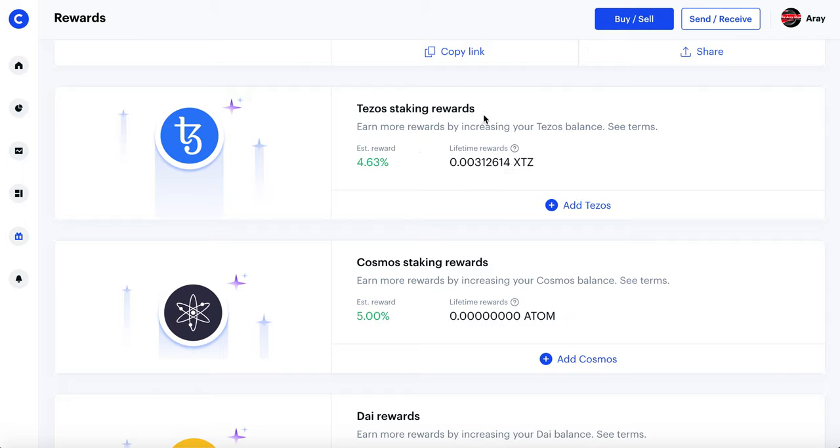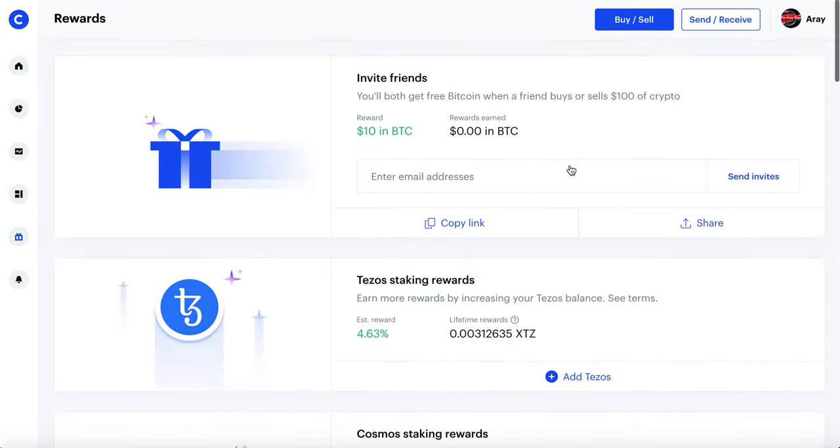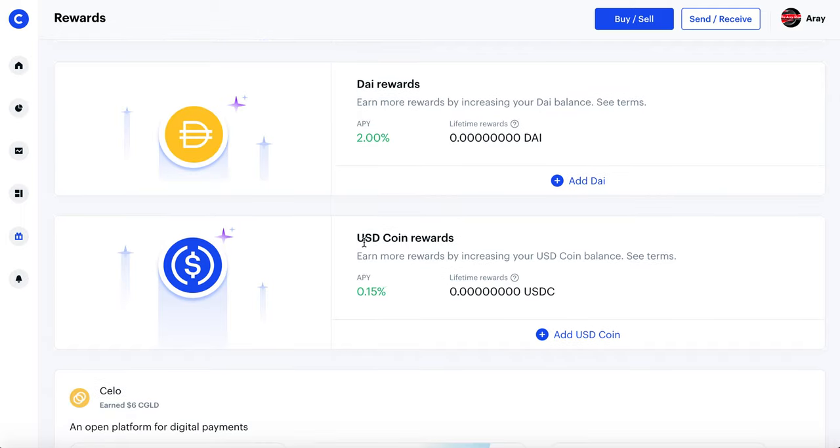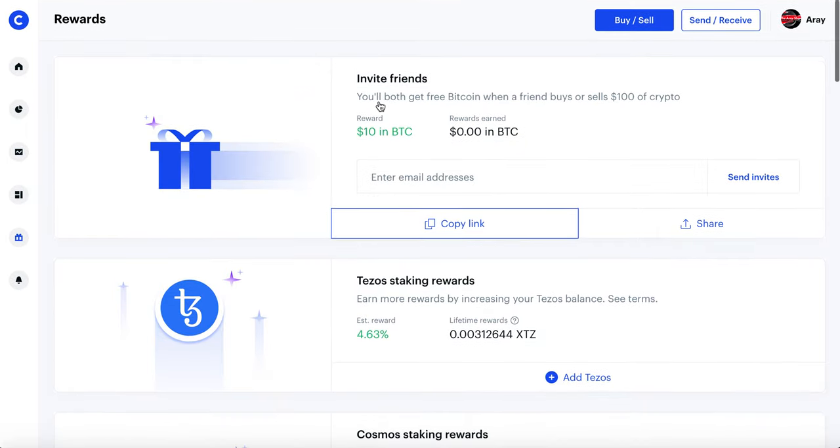We've also got something called staking, which is really cool. I like to compare it to dividends — and you guys that watch my channel know I love my dividend growth portfolio. Basically all it is: you're investing in a crypto and they'll give you a yield. This estimated reward is basically like a dividend yield — it's about 4.63%. I've just been testing it out so I haven't put too much into it and I've gotten back a bit in Tezos. If you're not into that, you can also put money into the USD coin and get interest that way too.